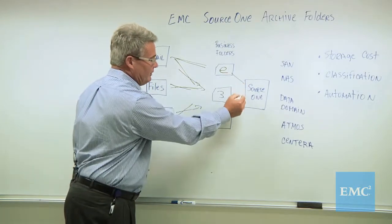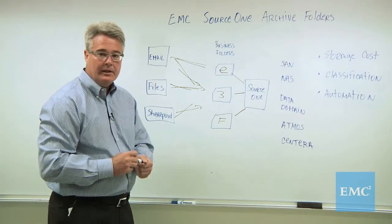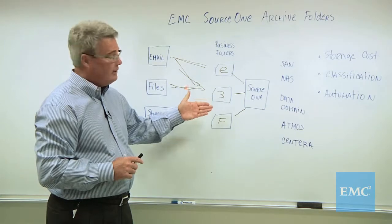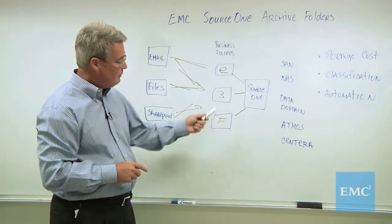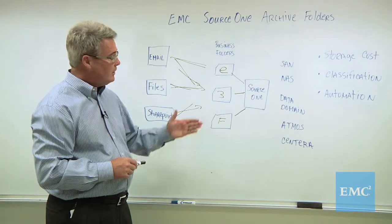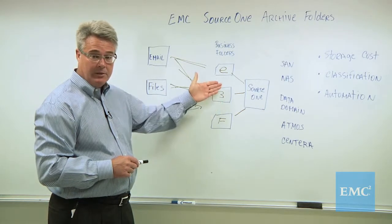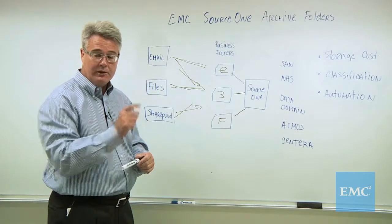This is all being managed here by Source 1. Now we focused on the data content going into folders — each folder also carries with it its own unique meta properties. I've highlighted one here: retention period. Each folder can be defined perhaps indefinitely, a three-year period, a four-year. So that is an important piece of information that you define for that folder.